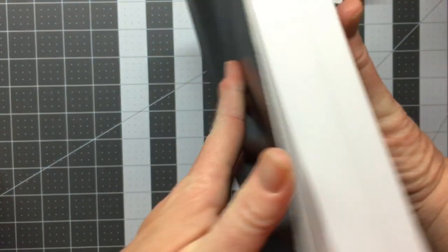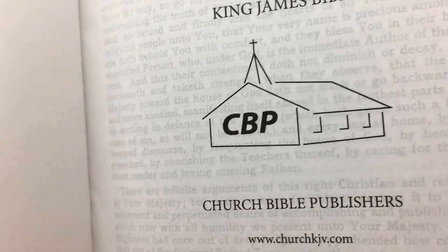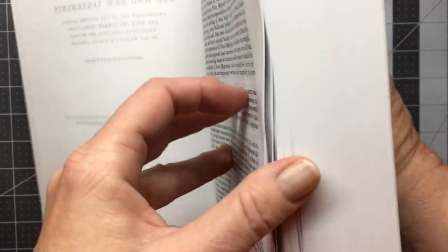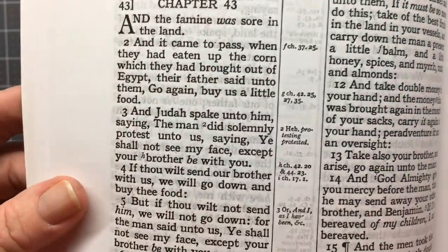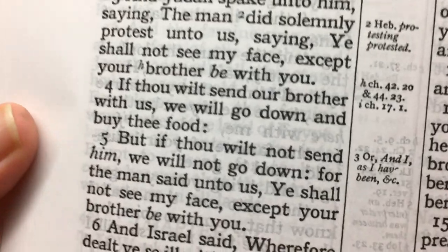These are quite nice Bibles. They're the large turquoise from Church Bible Publishers. They're quite a nice Bible, with quite good print as well. The print is actually an eleven point font.